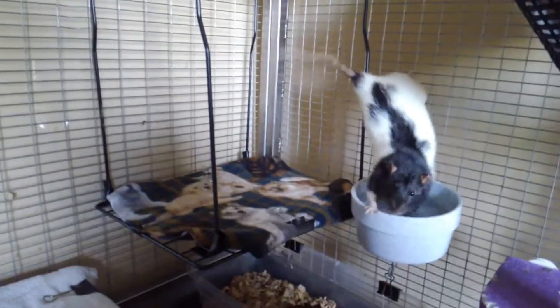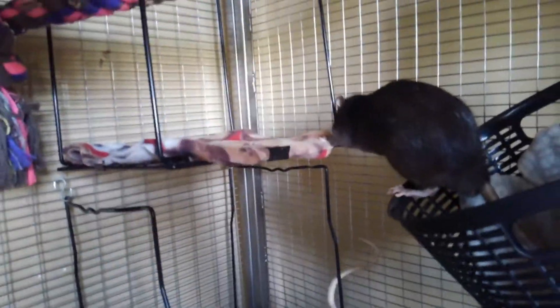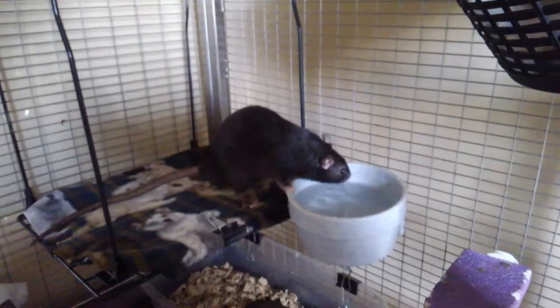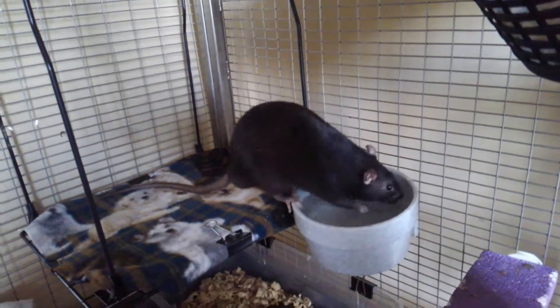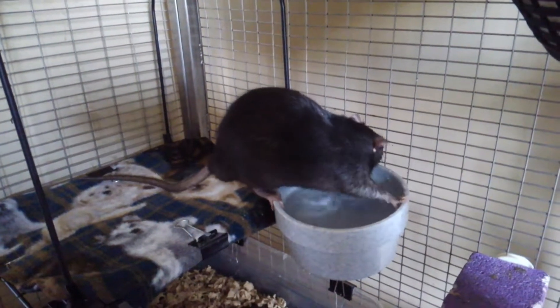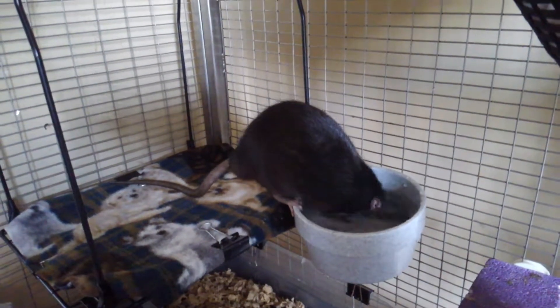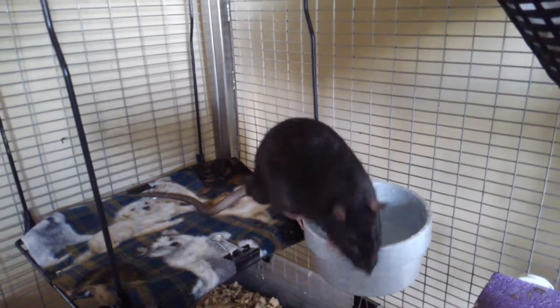Above this upside down locker shelf I have another upside down locker shelf. And then there's a basket in this corner — and there's Mocha. We'll see if he feels like dunking his head today. There he goes. He's a goofy boy.